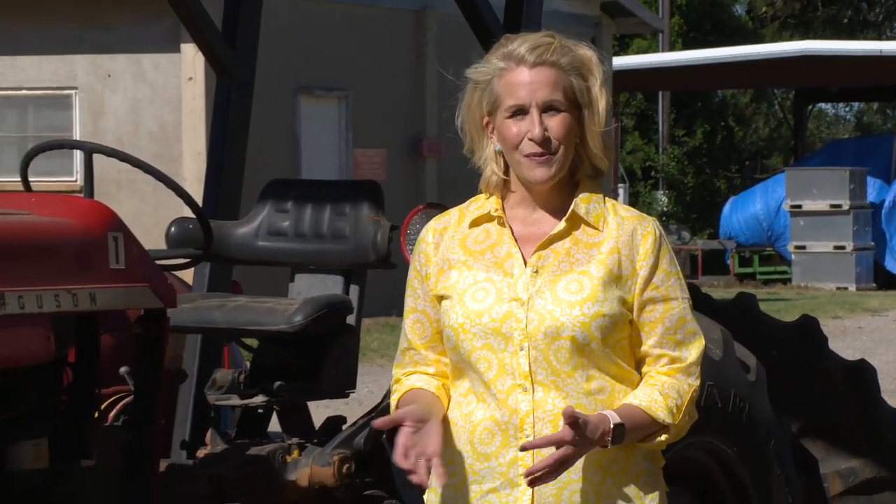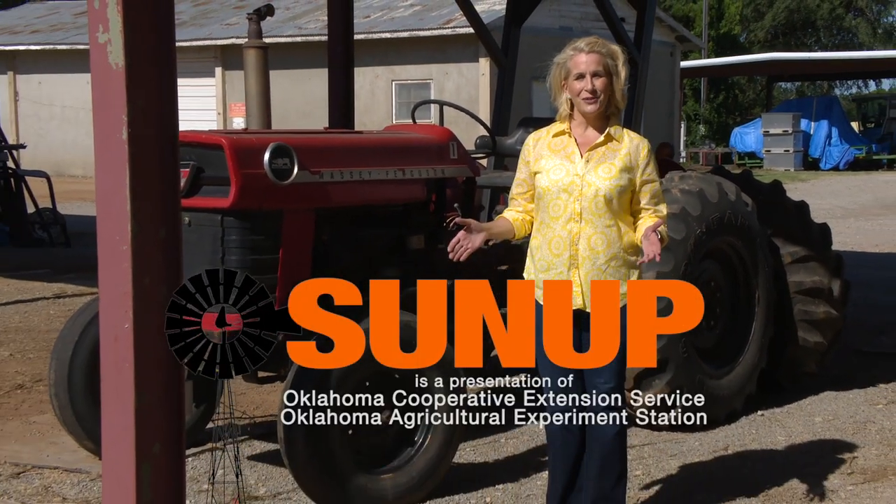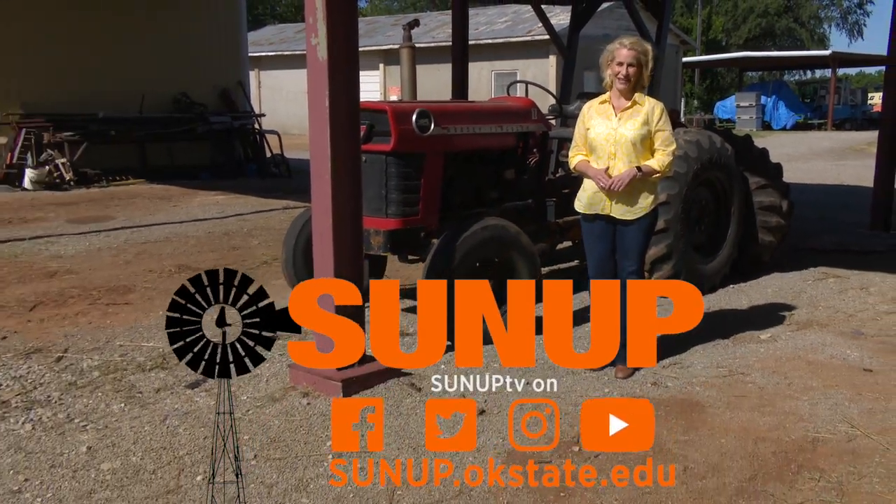I'm Curtis Hare. That'll do it for us this week. Remember, you can find us anytime at sunup.okstate.edu and also follow us on YouTube and social media. I'm Lyndall Stout. Have a great week, everyone. And remember, Oklahoma agriculture starts at SUNUP.